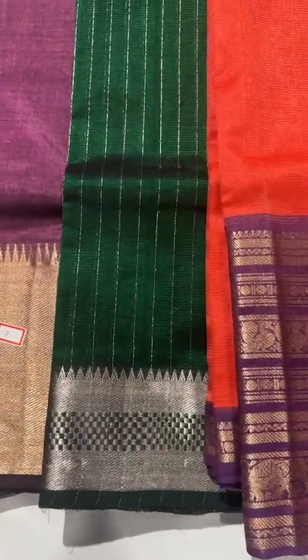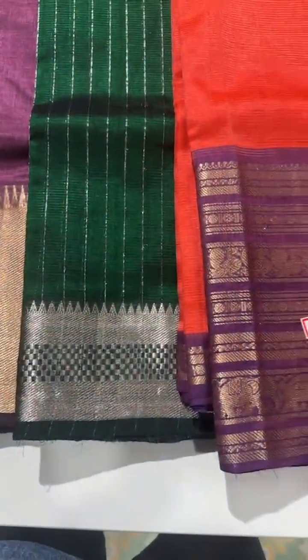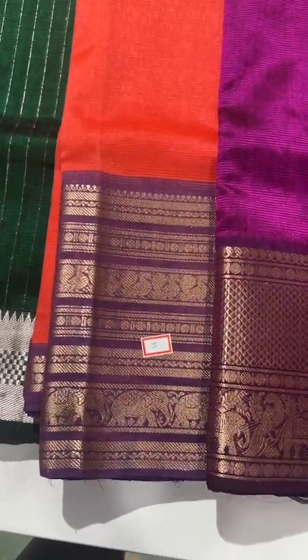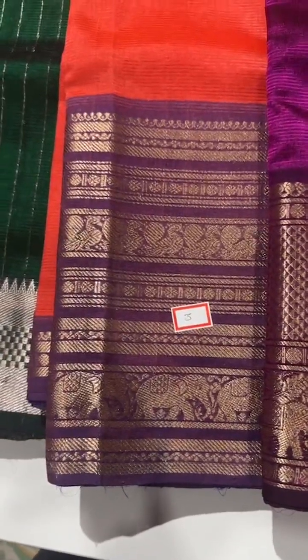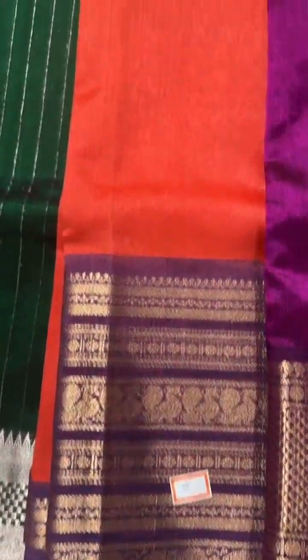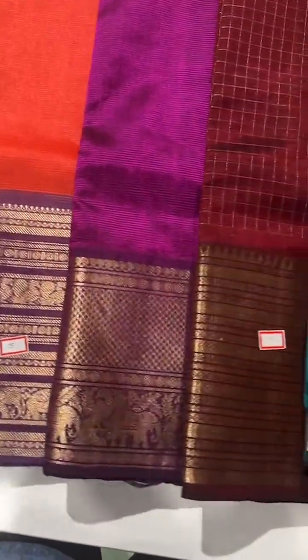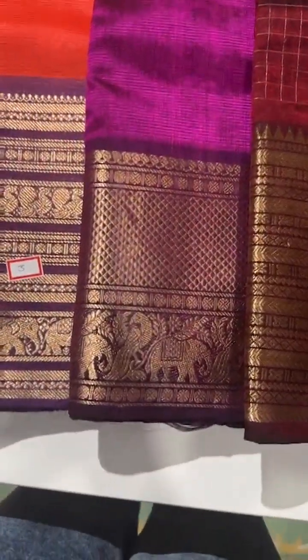The next shade is a beautiful bottle green with vertical stripes in silver zari and a kadi border in silver zari. The next one is a lovely peachish orange with a lavender border — a nice country gap-stripe border, plain on the body, in a peachish orange with lavender color combination. And this is another dual tone of purple and pink with gold zari.